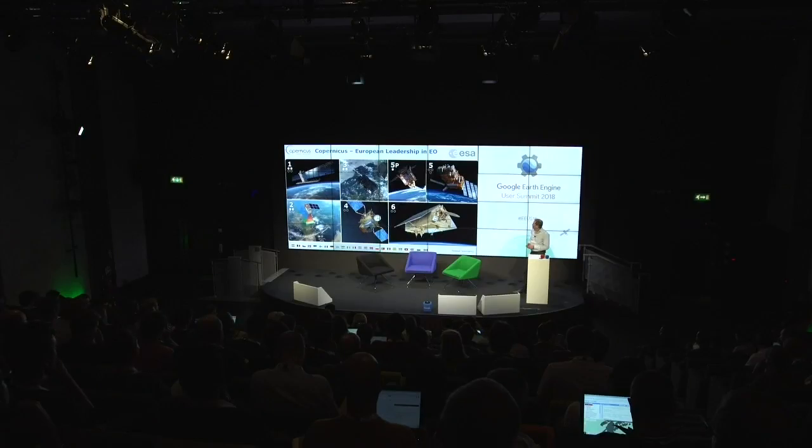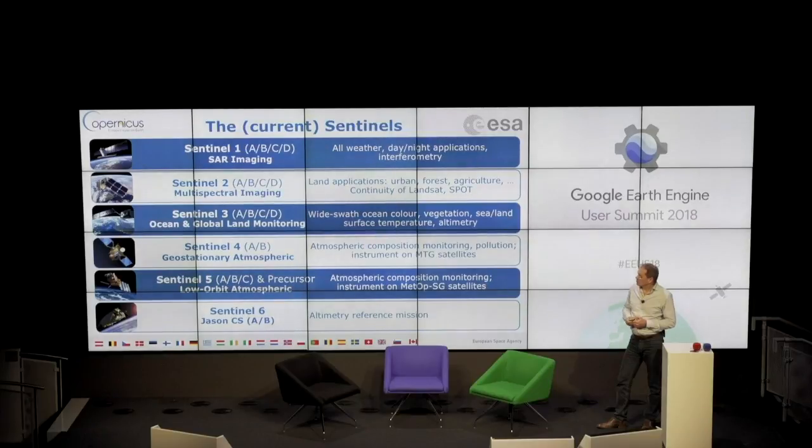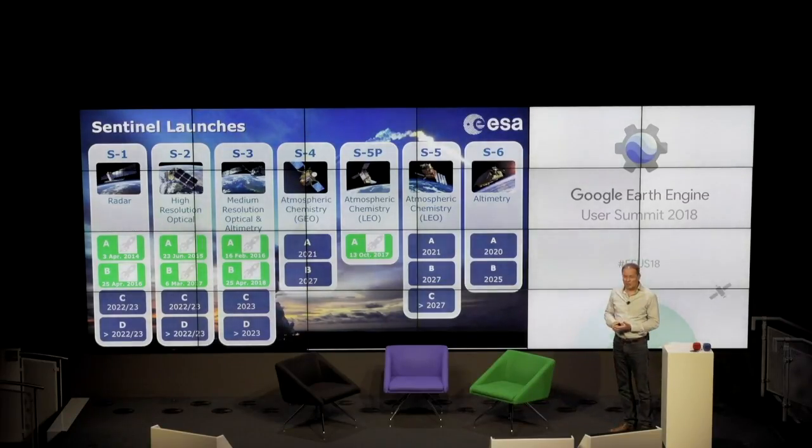An overview of the Sentinel satellites: Sentinel-1 is a SAR imaging mission — we can image through clouds during night. Sentinel-2 had a nice presentation already from Peter. Sentinel-3 is for ocean and global land monitoring. Then we have two missions related to atmospheric composition monitoring, including Sentinel-5 Precursor. Sentinel-4 and -5 will fly on meteorological satellites. Sentinel-6 is an altimetry-related mission. In terms of launch status, we have already seven satellites in orbit, with more to come. We also have C and D units for replenishment of the constellation — for Sentinel-1 the constellation is running operationally with two satellites, and the C and D units are currently under procurement. Same for Sentinel-2 and Sentinel-3.